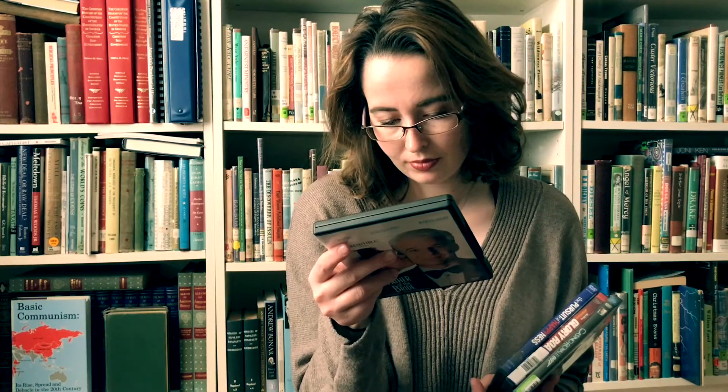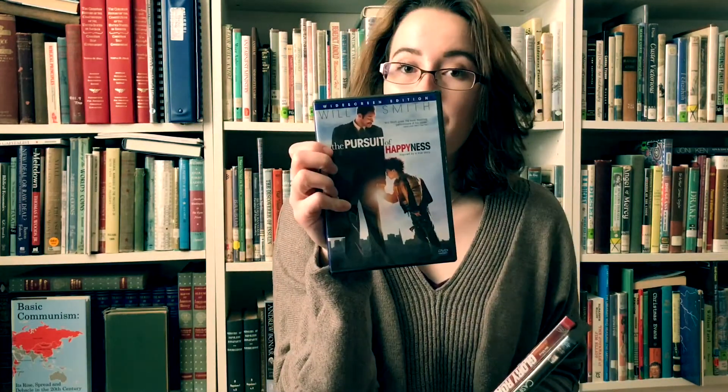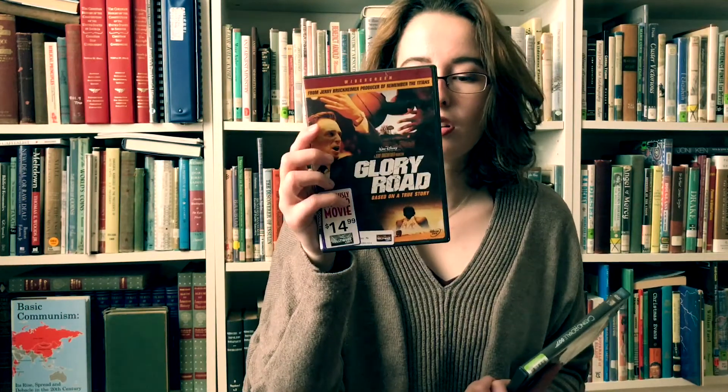First off we have a bunch of movies that I found. I found episodes 3, 4, 5, and 6 of Star Wars, which is super fun. And then I got True Grit, the new one from 2010. The new Father of the Bride — not the 1950s one, I think this came out early 90s. And then The Pursuit of Happiness with Will Smith. Glory Road — I don't really know much about it but it's a sports film put out by Walt Disney Studios, so that's something to like. And then I got my first James Bond film, one of the Daniel Craig ones — this is Casino Royale.